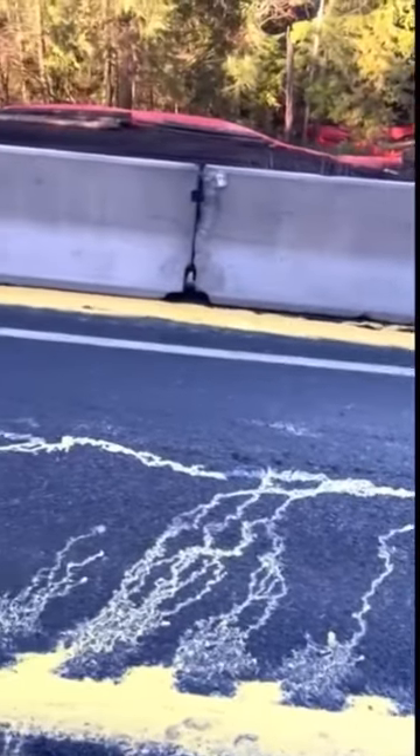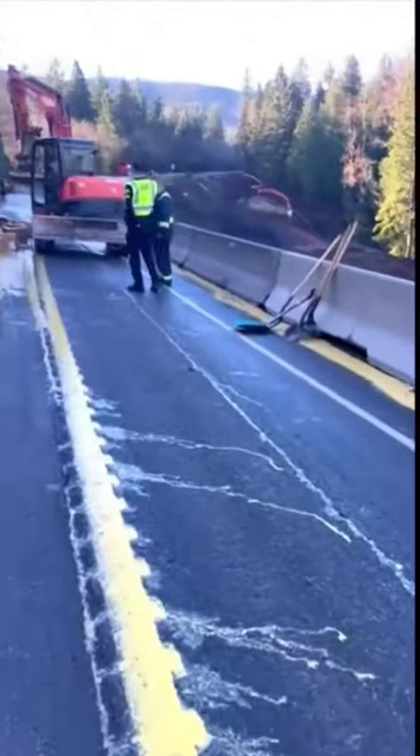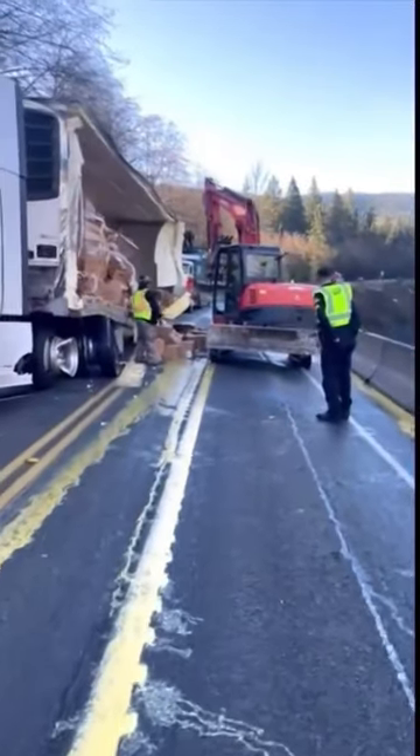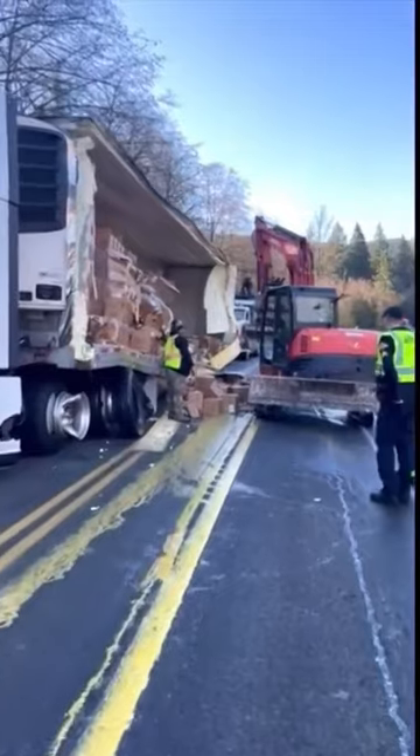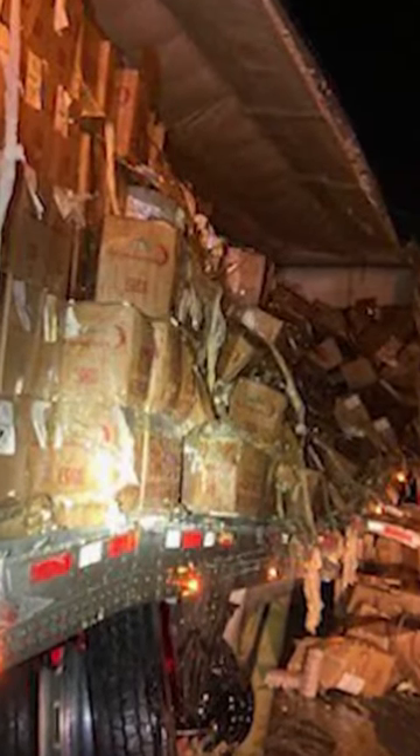Another angle from state troopers shows the cleanup. One trooper told King 5 they had to bring a forklift in to get all of the boxes off the road and out of the truck before they could move it, because the entire side of the truck was exposed.